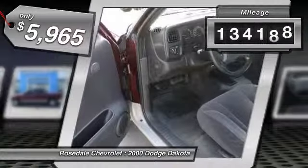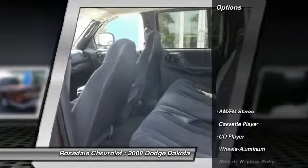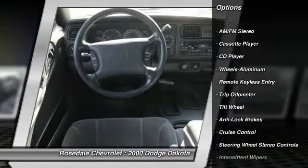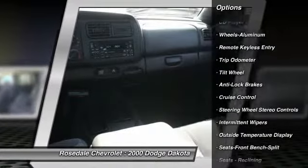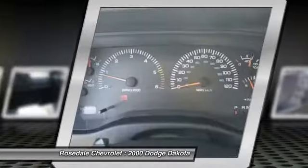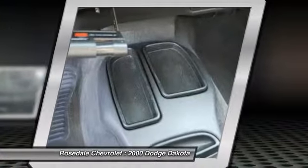This vehicle has less than 135,000 miles. Here are some of this vehicle's great options: anti-lock braking system, front air conditioning, power steering, cruise control, aluminum wheels, AM-FM stereo radio, center armrest, trip odometer, compass, CD player.